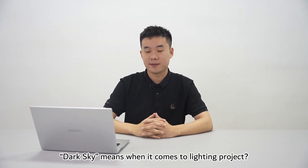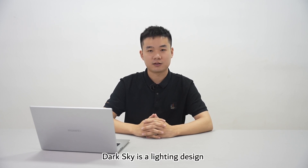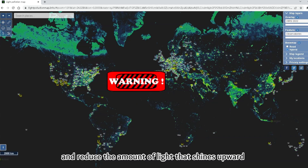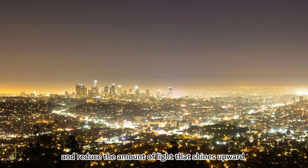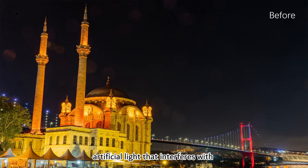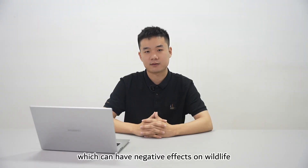Are you wondering about dark sky when it comes to lighting projects? Dark sky is a lighting design philosophy that aims to minimize light pollution and reduce the amount of light that shines into the night sky. The goal of dark sky lighting is to limit the amount of artificial light that interferes with the natural darkness, which can have negative effects on wildlife.